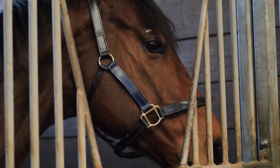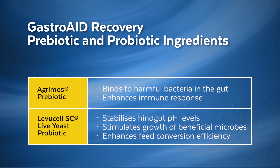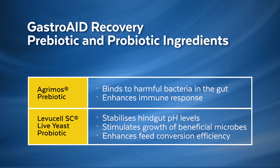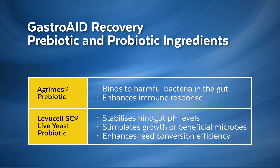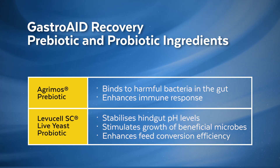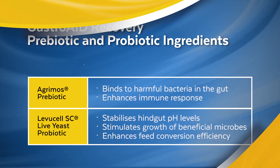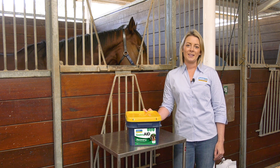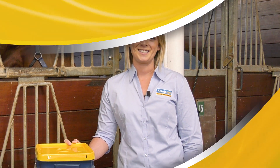For hindgut health, the prebiotic binds to harmful bacteria within the gut, helping to reduce the risk of disease and subsequent conditions such as diarrhoea. The prebiotic also helps to enhance the horse's natural immune response to infection. The live yeast probiotic helps to stabilise hindgut pH levels and stimulates the growth of beneficial microbes in the hindgut, improving fibre digestion and enhancing feed conversion efficiency.